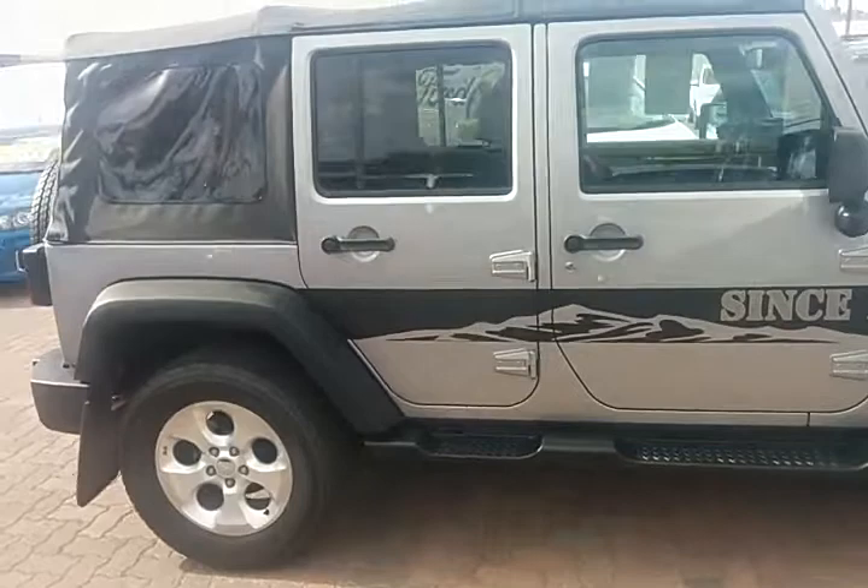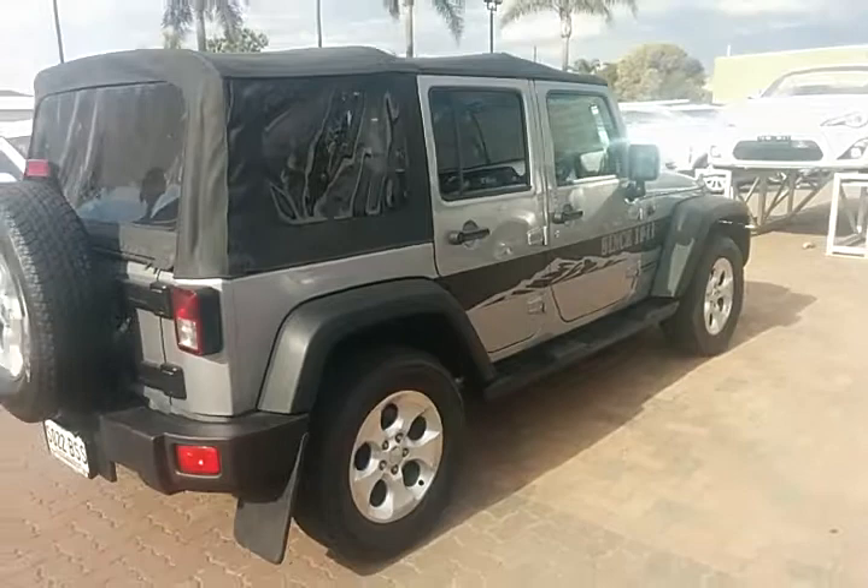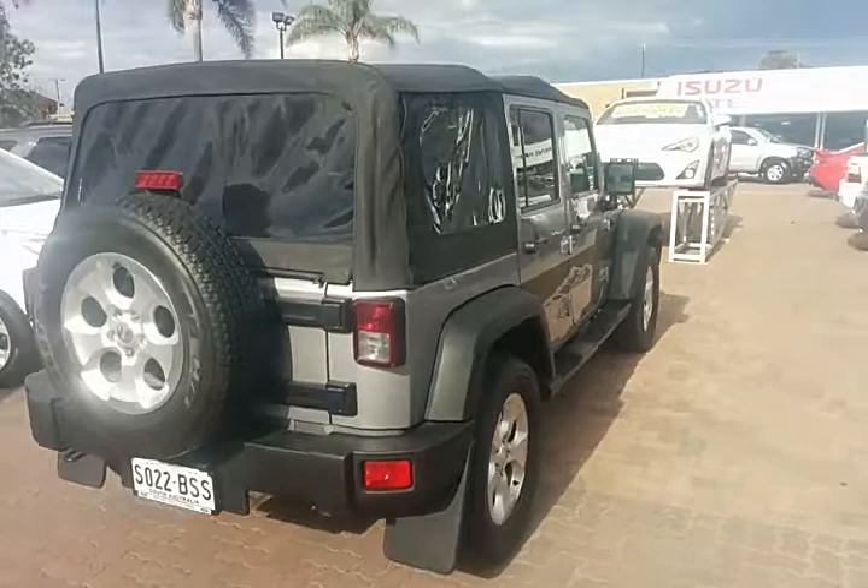Just taking you around the side of the car to give you a good idea what it looks like. This one has been through a 122-point safety check at the dealership and passed, and hence is up for sale.